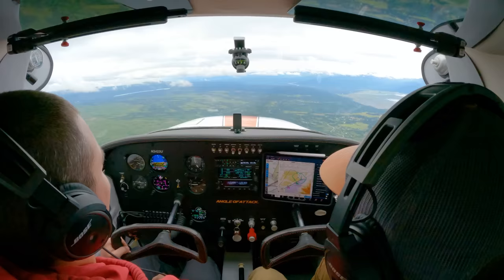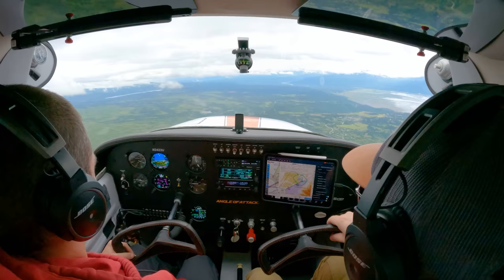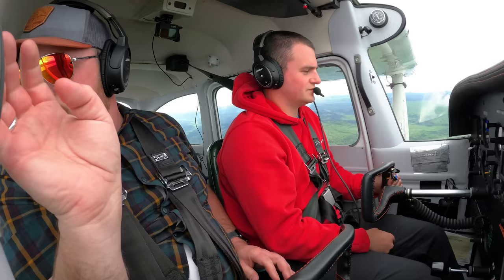Let's do 030 again. 07 Victor, Homer traffic — 23 in a former. We see you guys; we're going to fall in behind you on the approach. Thank you, 6407 Victor. I just like giving them warm fuzzies — like, we see them, they don't have to worry about us.